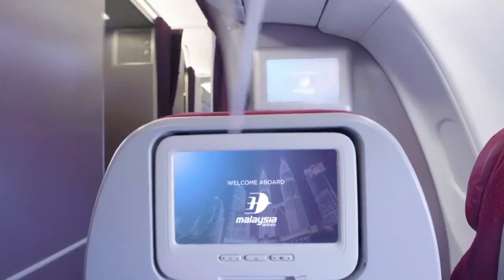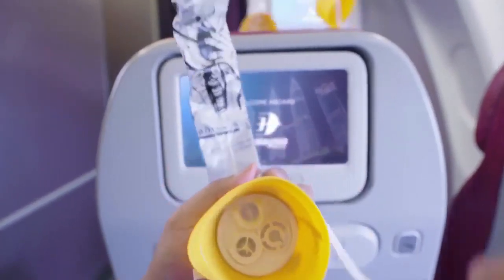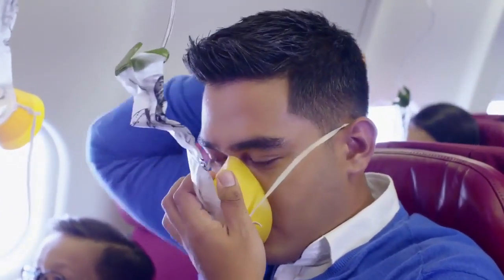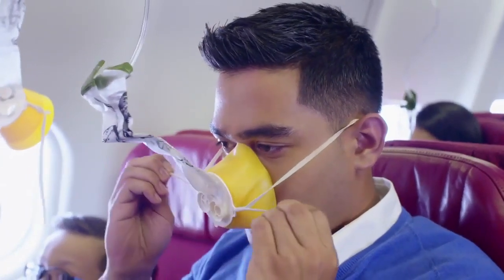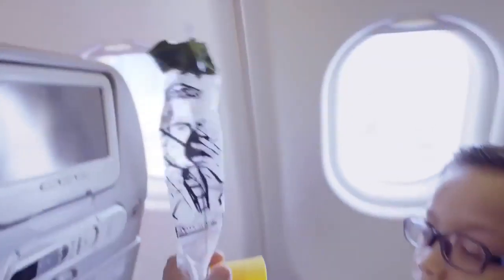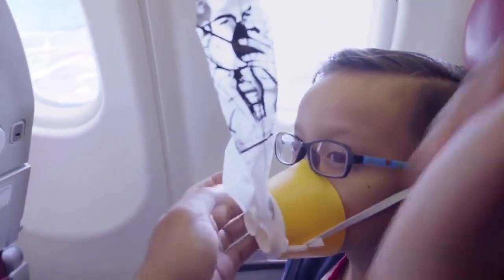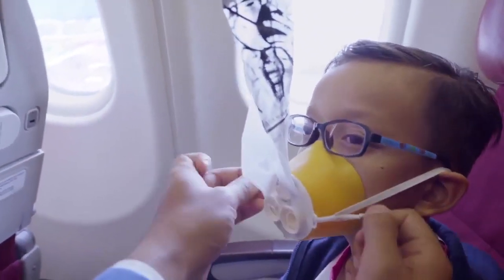If there's a change in cabin pressure, the oxygen mask will drop. Be seated. Pull the mask firmly towards you. Place the mask over your nose and mouth. Pull on the bands to tighten. Breathe normally. Put your mask on first before helping others. If the bag doesn't inflate, don't worry — oxygen will still flow.